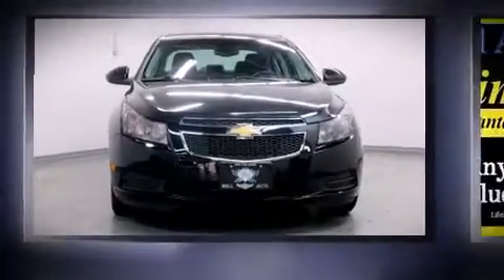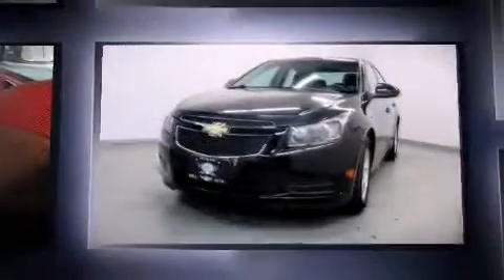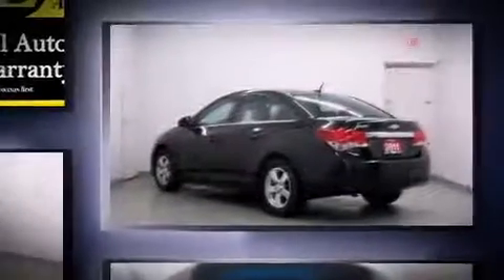Here's a great deal on a 2011 Chevrolet Cruze. This four-door, five-passenger sedan still has less than 90,000 kilometers. It features an automatic transmission, front-wheel drive, and an efficient four-cylinder engine.